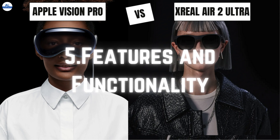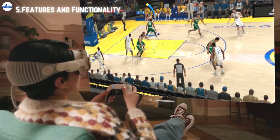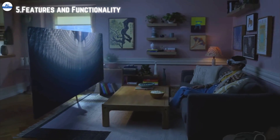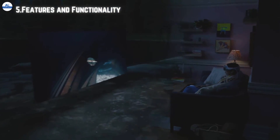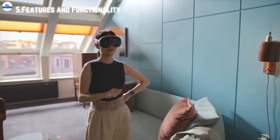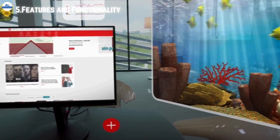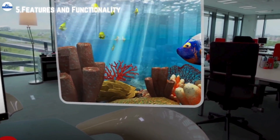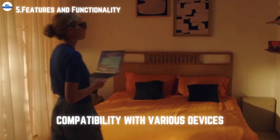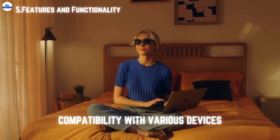Both headsets offer AR experiences spanning gaming and entertainment to productivity and education. Apple Vision Pro shines with its intuitive hand gesture controls and seamless integration with the Apple ecosystem. Xreal Air 2 Ultra, on the other hand, is like an open source playground for developers, allowing them to create custom experiences and push the boundaries of what AR can do.